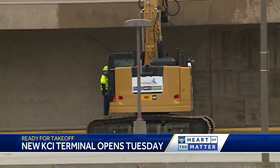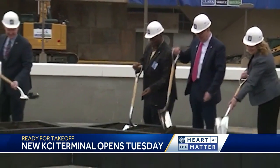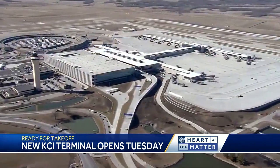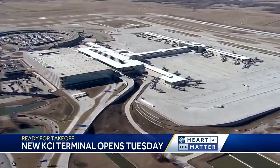And what a journey it's been. Nearly four years after crews got to work with jackhammers and shovels, the $1.5 billion terminal is almost ready to go. The public got its first look last weekend during a special open house and during a test run days before that.